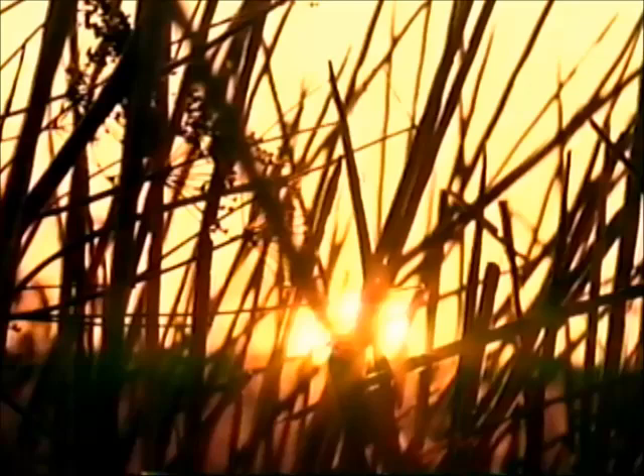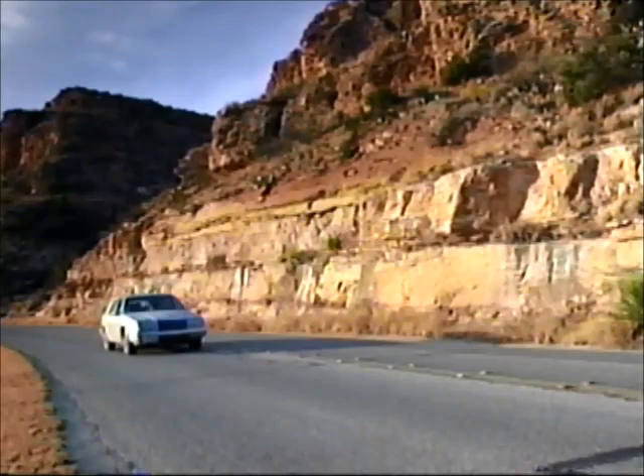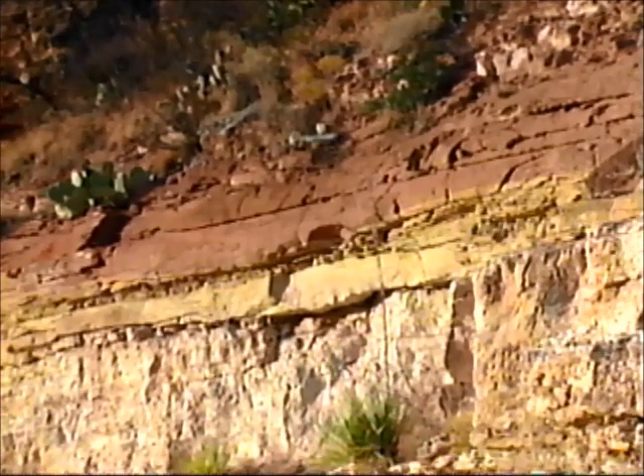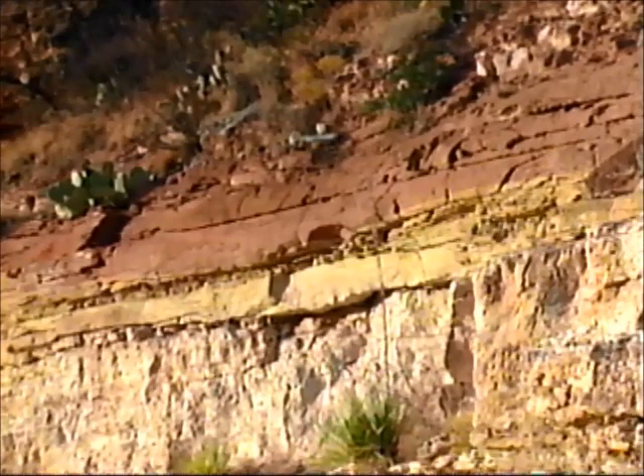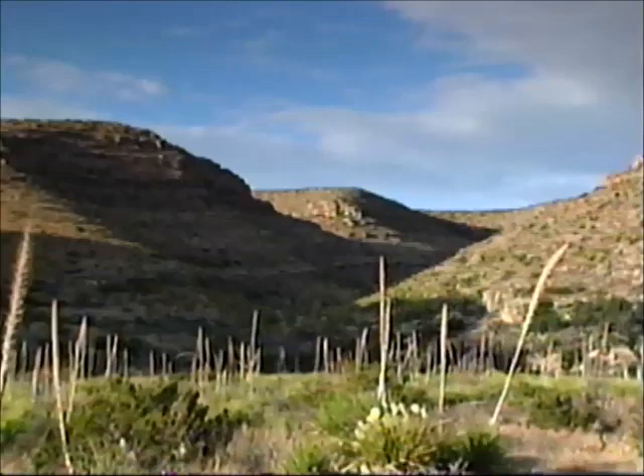The reef geology that formed the Guadalupe Mountains has intrigued scientists for most of the 20th century. The sedimentary layers of the ancient reef can be seen in the cliff bands along the drive up Walnut Canyon, the park road that leads to the cavern. Because of the arid desert climate, the layers of the reef are well exposed, and generations of geologists have cut their teeth in this canyon. But studying the reef from the surface is like reading every tenth word of a novel — the real story of the reef is below, in three dimensions.